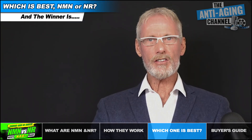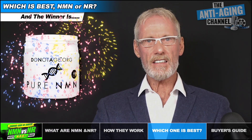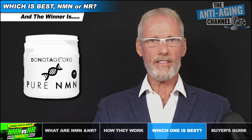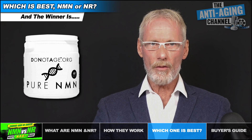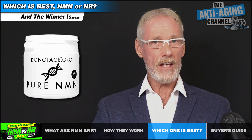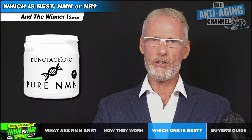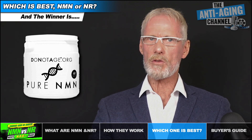I think it should be pretty obvious that we have a clear winner in NMN. So if you've been undecided as to which product to purchase, hopefully this presentation has clarified things for you. But does that make NR a worthless supplement? Absolutely not. NR is considerably cheaper than NMN — around half the price in fact — due to it being so much less costly to produce. So if you're on a tight budget then NR would certainly be an option worth considering.